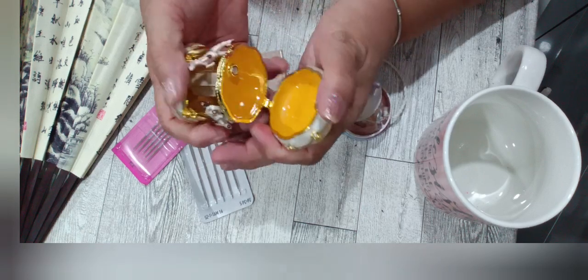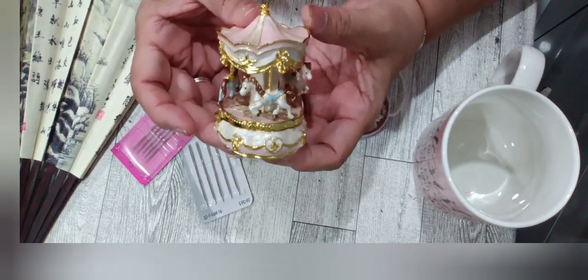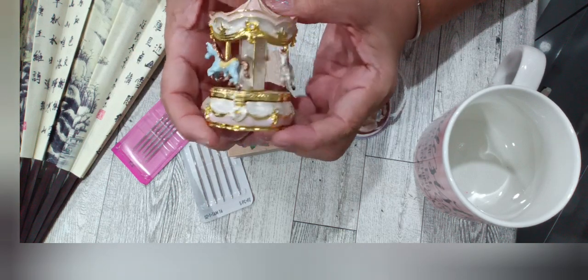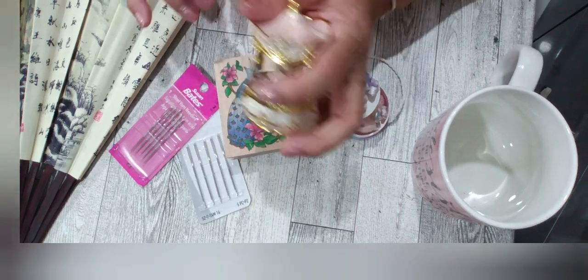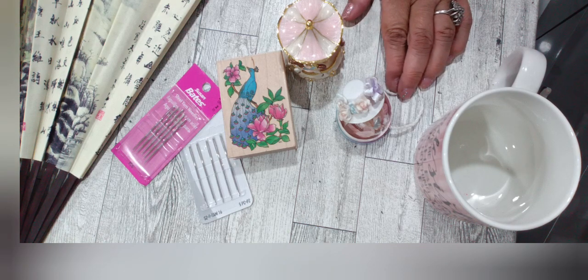Look how pretty that is — it's going to look even prettier in my miniature dollhouse in the little girl's room. That is so precious, I love it. This was the score of the day, and that's all I have for you.